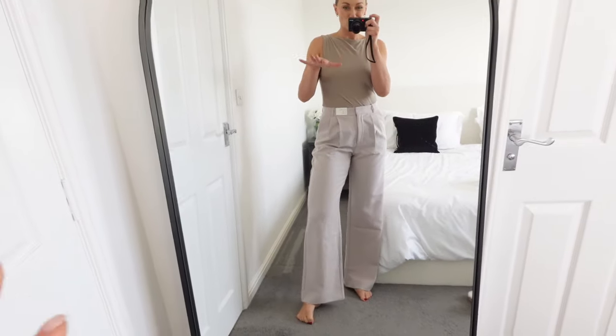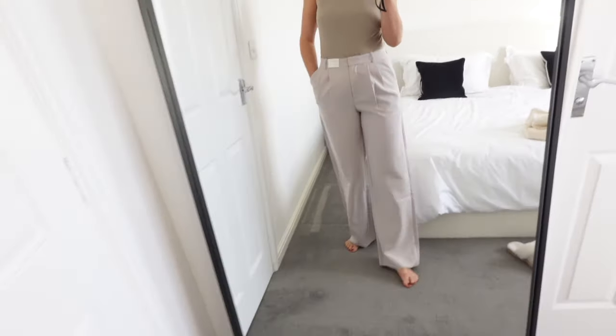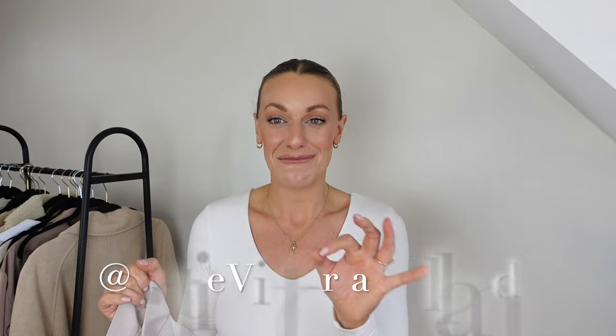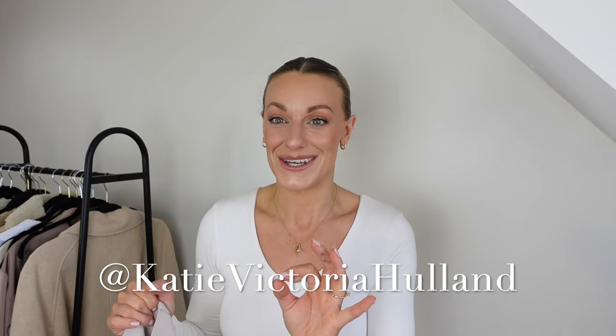These are ultra wide, ultra high rise wide leg. For my bloat-friendly girlies — if you're struggling with holiday bloat, or just bloated in general like I am (I have IBS), they have some stretch in the waistband, which is amazing. Sitting down in any trousers without stretch on the waistband is not fun. I'm starting a 30 days of bloat-friendly outfits series over on my Instagram and TikTok, so make sure you're following along for that.